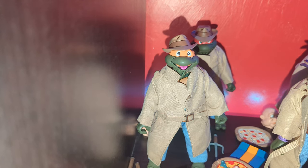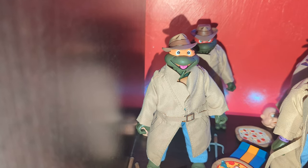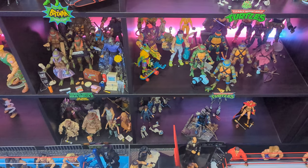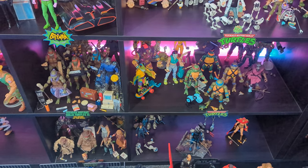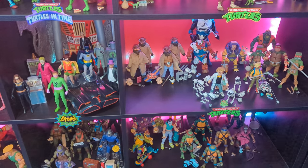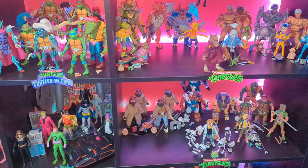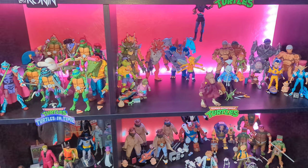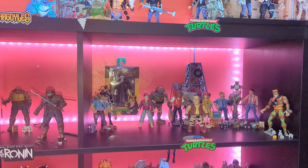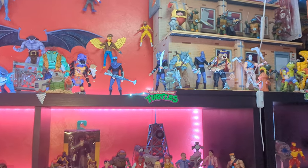Cowabunga dudes, I'm Michelangelo and welcome to Jay's Toy Collection UK. Thank you Mikey. Well it's a Saturday night and you once again find me in the toy room and we're going on another deep dive. Today, Teenage Mutant Ninja Turtles NECA cartoon figures are getting the deep dive treatment.